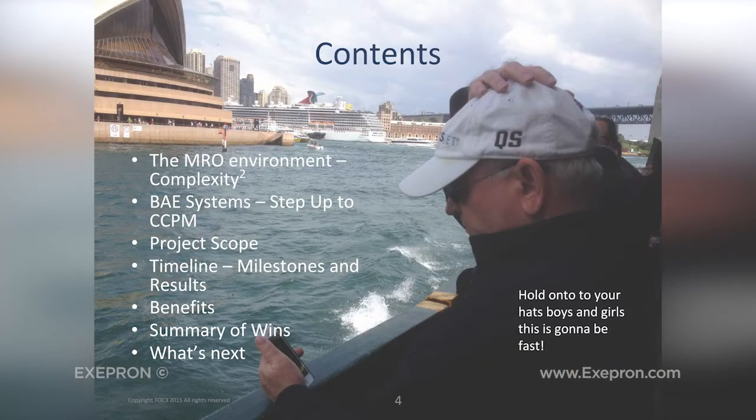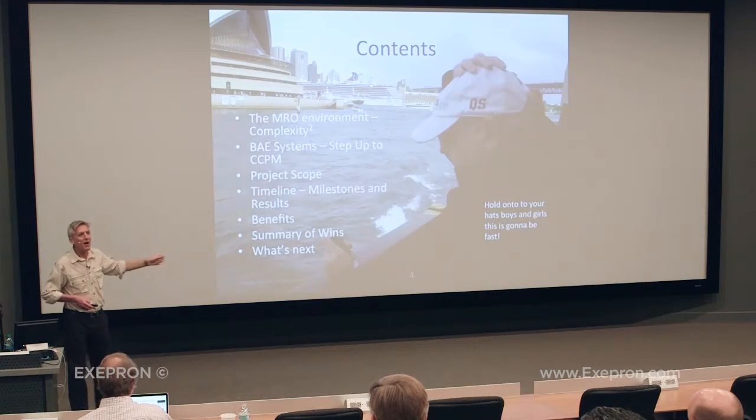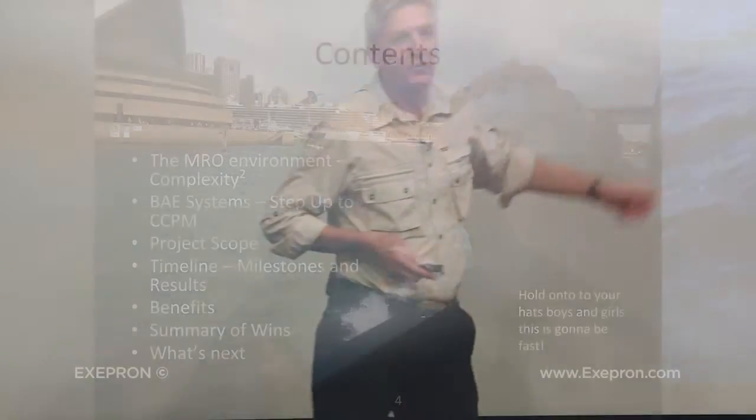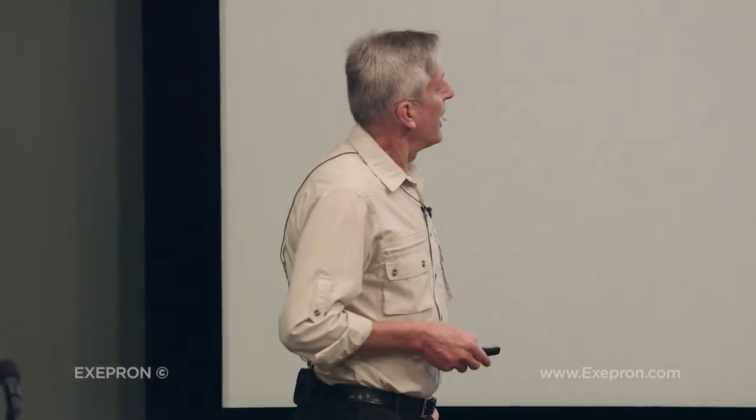Who are BAE Systems and why did they want to go ahead with CCPM? We'll look at the scope of our implementation. I'd like to share and spend a bit of time looking at what the milestones and results are, which may be of interest to you. We'll look at some of the benefits of the method we implemented and a summary of the wins for BAE. And if we have time, what's next for BAE? If you want to ask questions along the way, please do so.